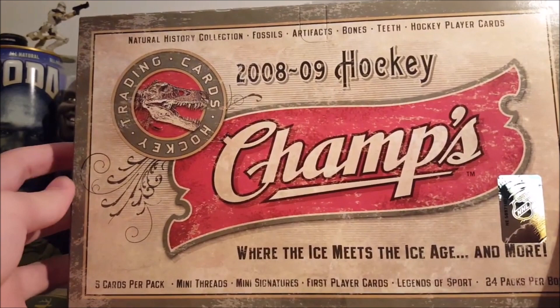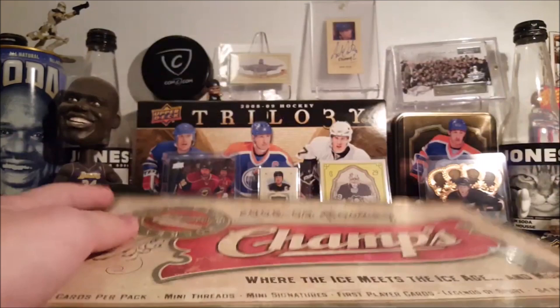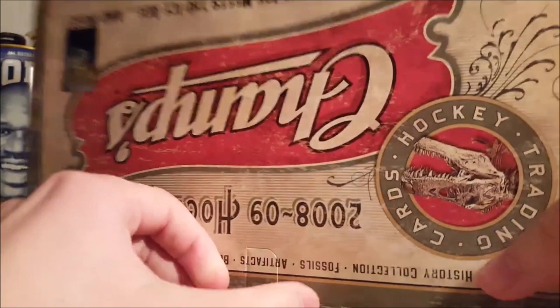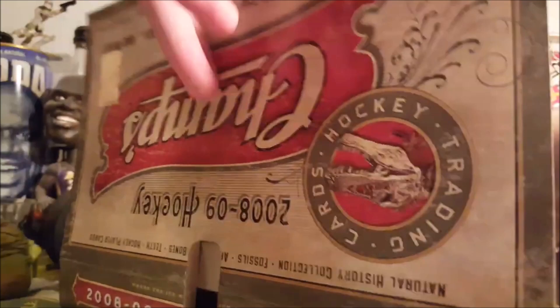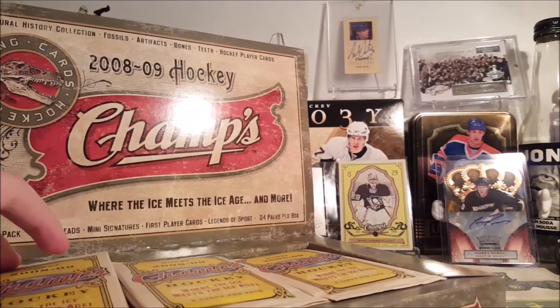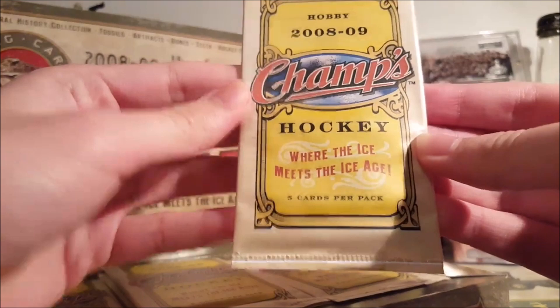On the box you can see what you can get — fossils, bones, hockey player cards, minis, legends of sport, first player cards. Let's get this open. This is a preferred product, something I'd open all day long if I had the opportunity. I'd much prefer opening stuff like this over Upper Deck Series One.